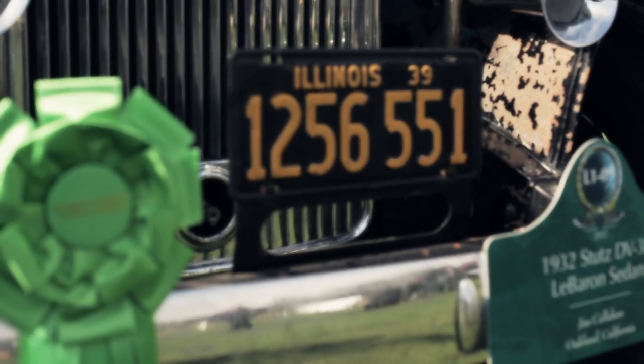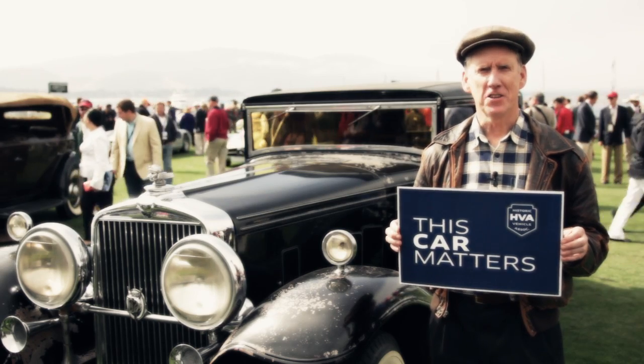Just when you think they've all been found, there's still something really fantastic out there, even in 2012. I'm Jim Callahan, and This Car Matters.